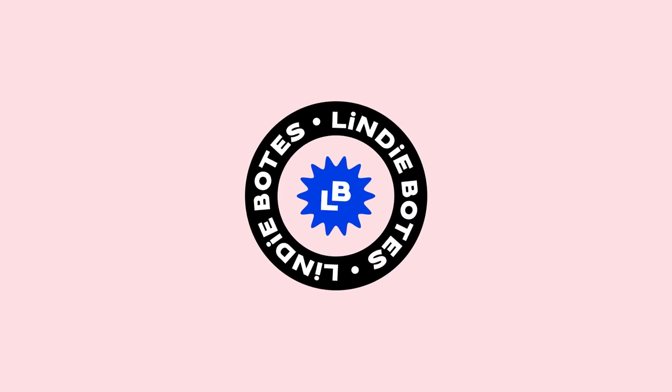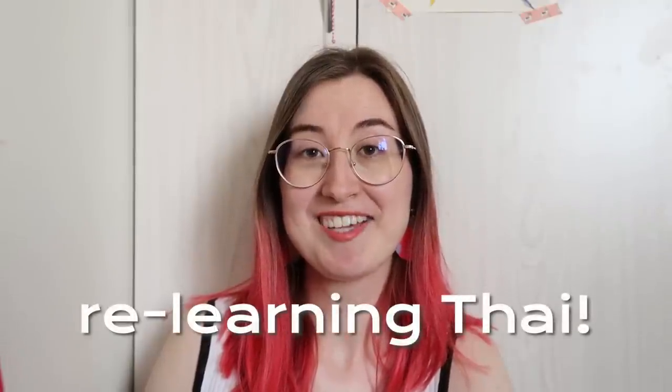Hello everybody! I have some really exciting news — I am restarting learning Thai. So you heard right, Thai is back.